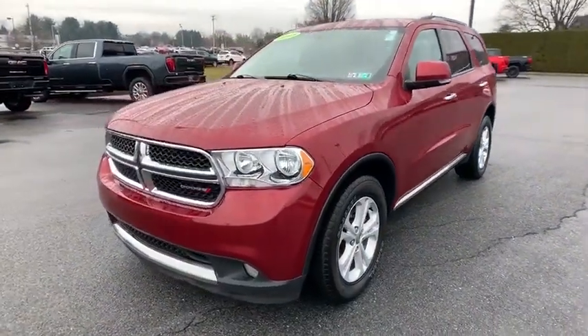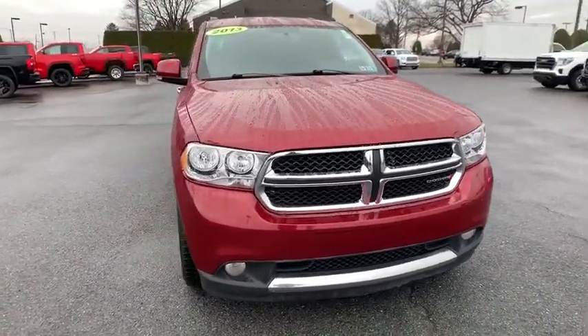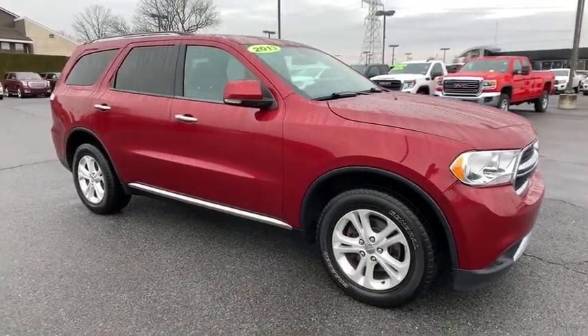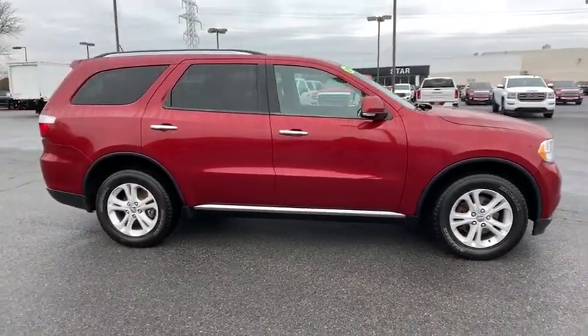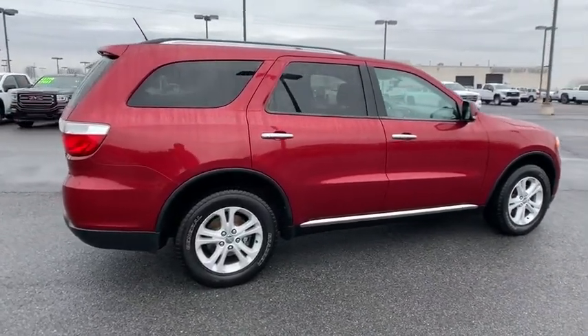Take a ride in the 2013 Dodge Durango. The Durango allows you and your family to travel in style and comfort while towing your camper or boat. It offers more interior room and towing capabilities than most midsize SUVs and has an available third row of seating. Underneath are sturdy body-on-frame mechanicals and the option for a powerful V8 engine.